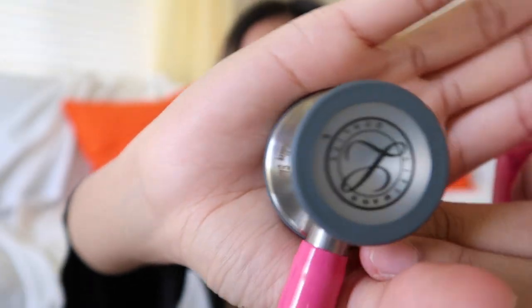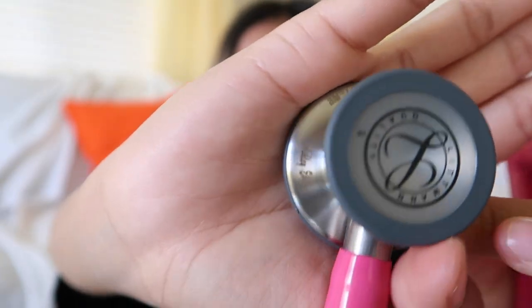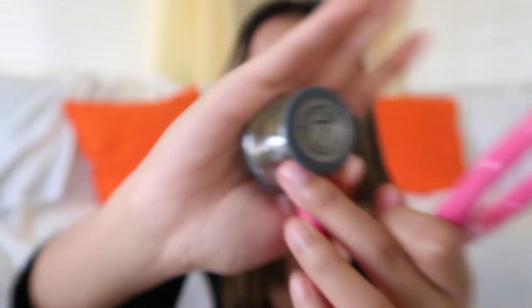My name is engraved right here — it's really small, but it's engraved in there just in case I have clinicals or labs and a lot of people are going to have similar stethoscopes, so it'd be easier for me to find out which one is mine.